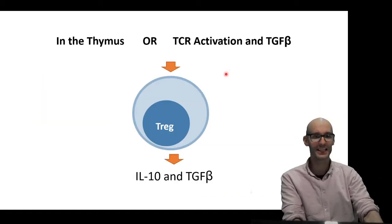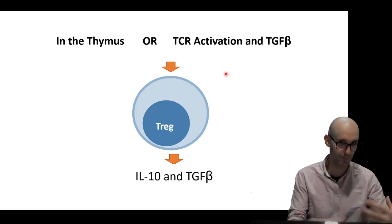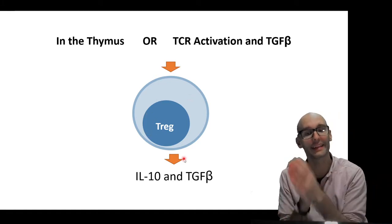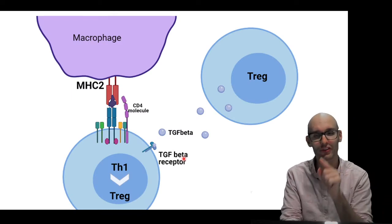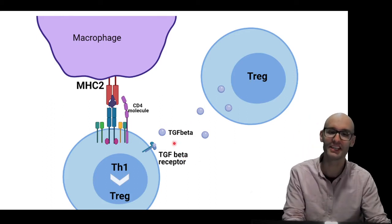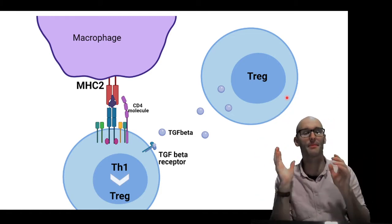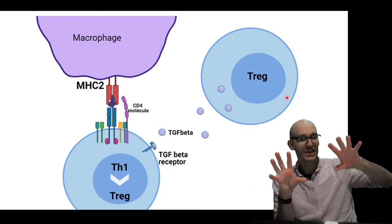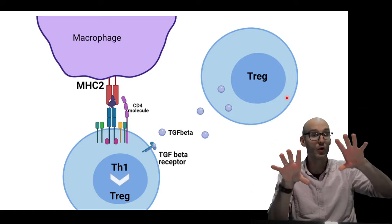So let me jump into anti-inflammatory cytokine release first. In the thymus, or after TCR activation and TGF-beta receptor activation, we end up with a T-reg. After that, the T-reg will produce two main cytokines: IL-10 and TGF-beta. Now you've already met TGF-beta — it was the one that could turn a TH1 cell into a T-reg cell. Macrophages normally release TGF-beta to do that, but T-regs also produce TGF-beta. That's a positive feedback system so common in the immune response and in biology in general. TGF-beta causes the production of regulatory T-cells, which produce TGF-beta to produce more regulatory T-cells.